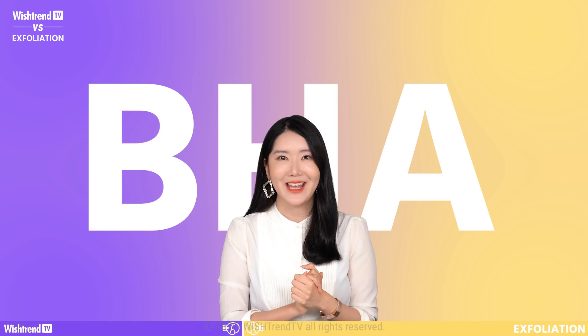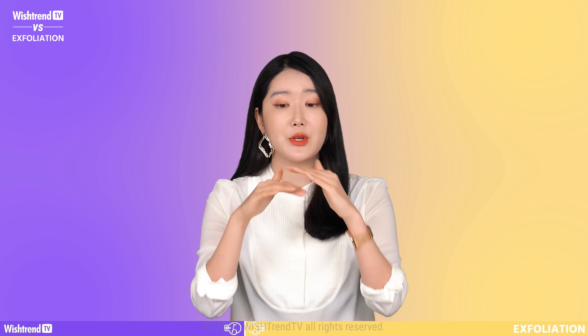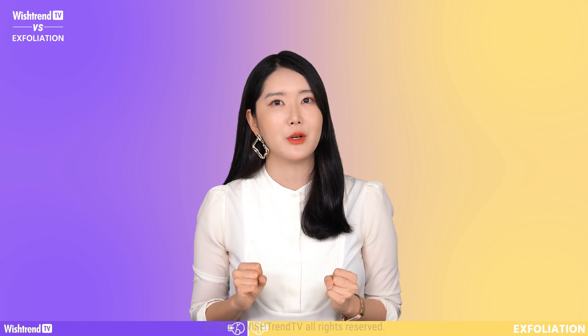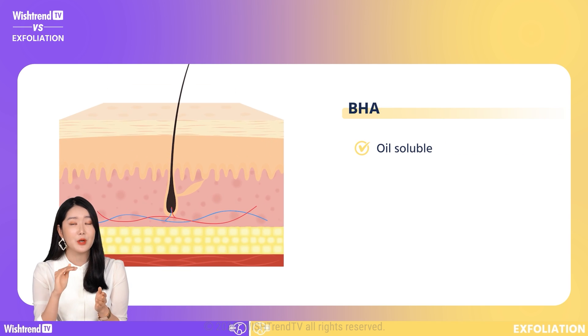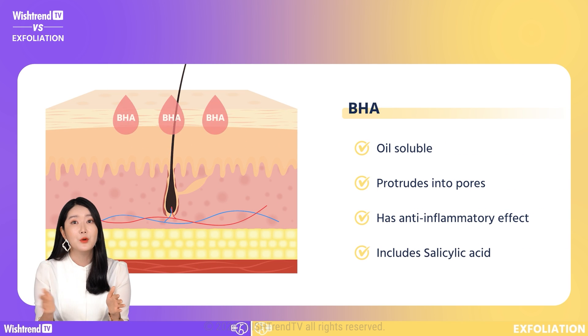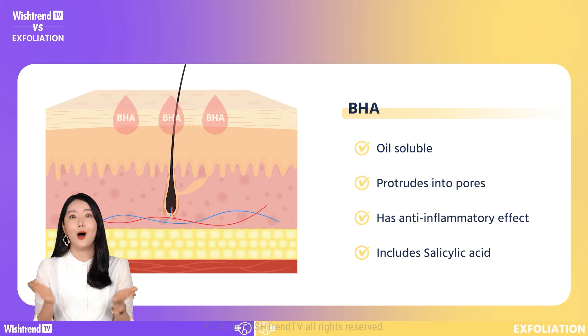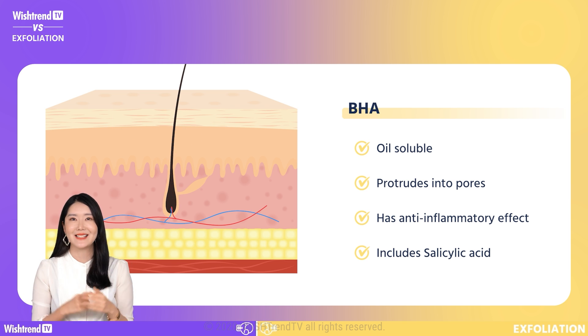Now let's go with BHA. Unlike AHA, which works to exfoliate the outer layer of your skin, BHA is oil soluble. It will sink deep into your pores to cleanse them out and remove dead skin cells. It will also help with inflammation. BHA includes salicylic acid.